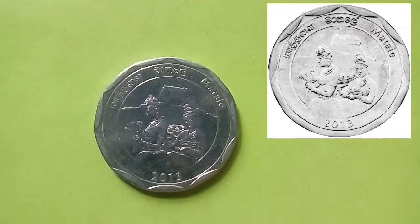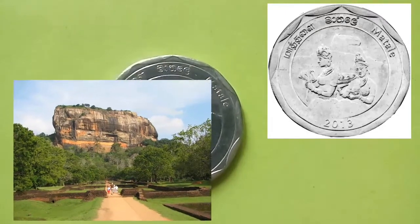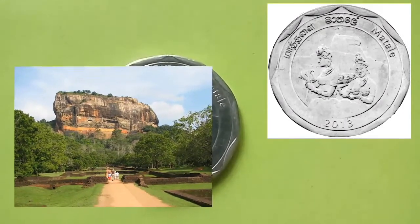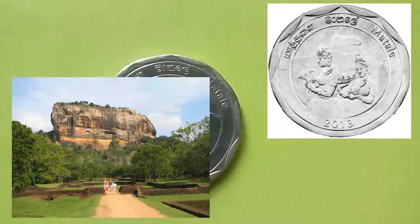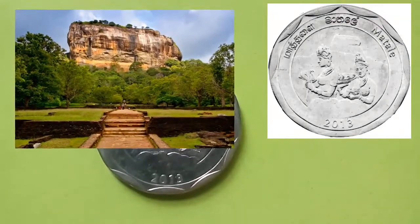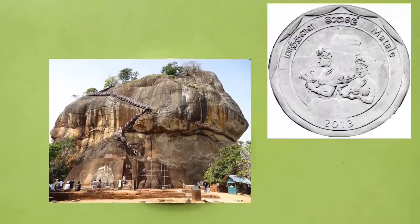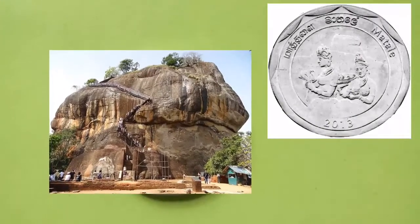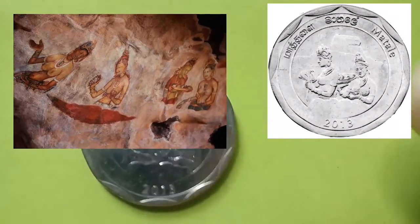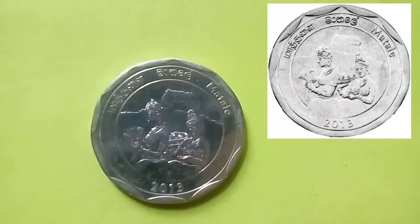This coin is from the district of Matale. The obverse of the coin depicts Sigiriya, a world-famous rock fortress regarded as a UNESCO World Heritage Site. According to legend, King Kashyapa built his palace and kingdom on top of the rock after murdering his father. Sigiriya translates to Lion Rock in English, as the gateway of the fortress is built in the form of an enormous lion. The famous frescoes of Sigiriya are also shown in the foreground of the coin — one of the most unique and iconic cultural themes one can discover in Sri Lanka.